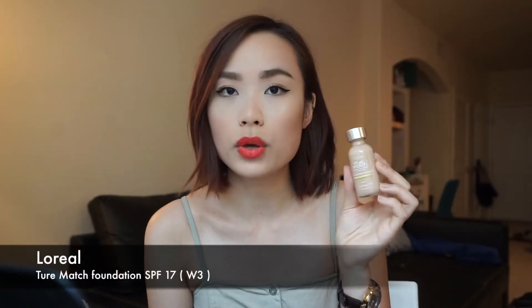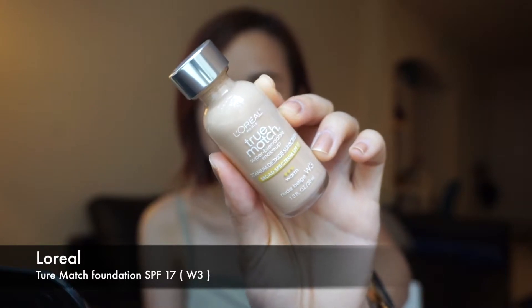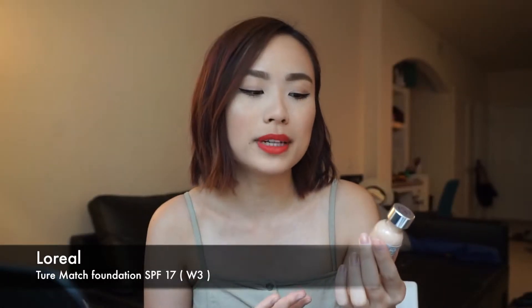I was doing some research about what foundation is actually good for combination dry skin and I found this — a lot of people love it and it's highly recommended by many professional makeup artists. This is the L'Oreal True Match Super Blendable Makeup Foundation with titanium dioxide SPF 17. My shade is nude beige W3. I love this foundation — it's super blendable, lightweight, moisturizing, but still gives me coverage. I truly think this is one of the best drugstore foundations I've tried.